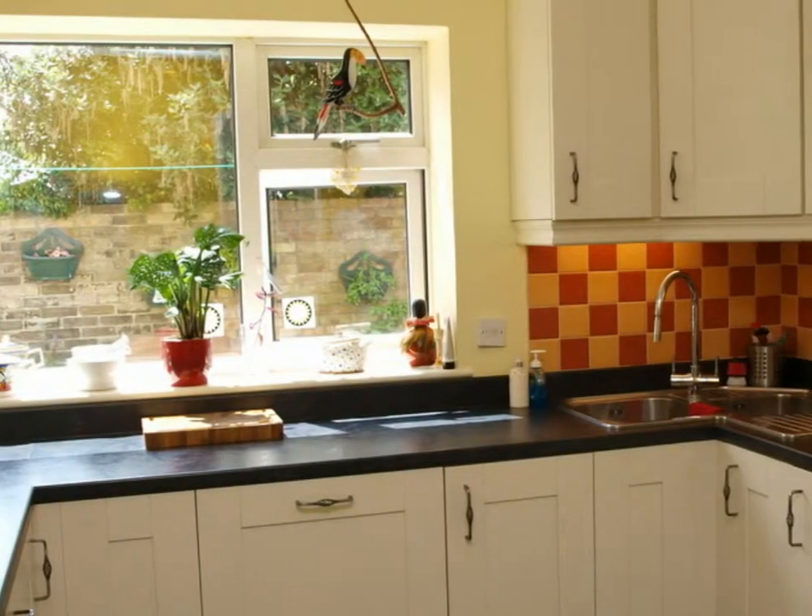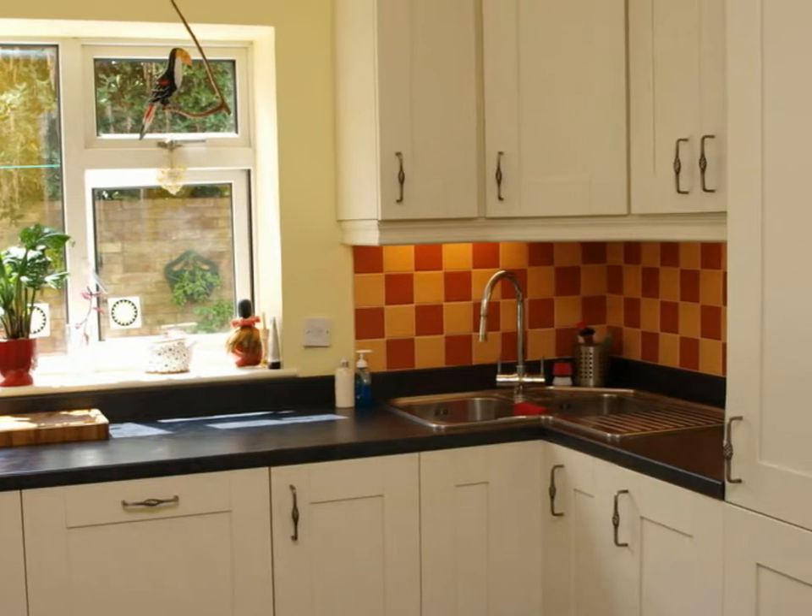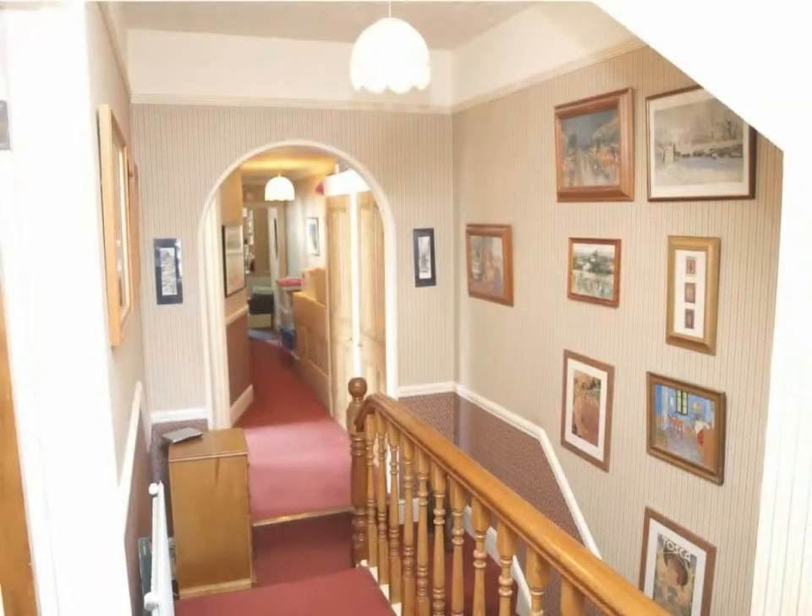This spacious, well-presented property offers three reception rooms and a modern kitchen. There is a wealth of period features including stripped doors, picture rails, covings, corbels, high skirtings, and a marble fireplace.